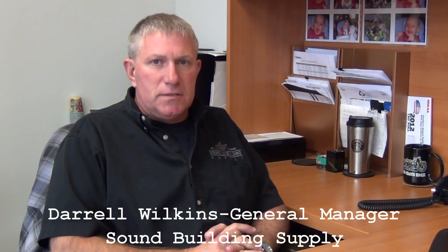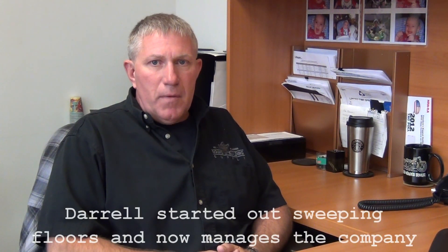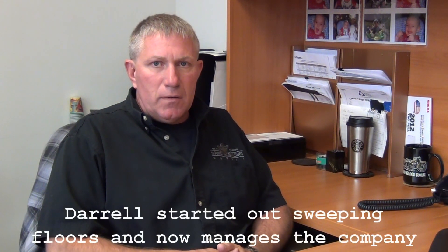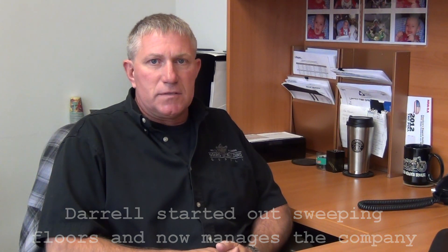Sound Building Supply's inception was in 1978 by owners Steve Wisner and Diane Wilkins. We're a manufacturer of metal roofing products and metal accessories to go with your roofing and siding needs.